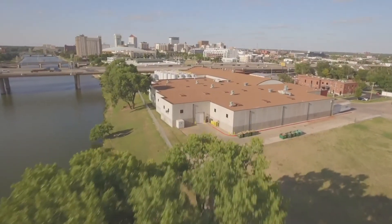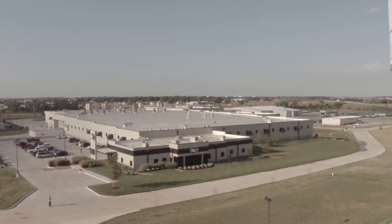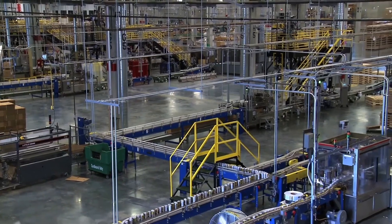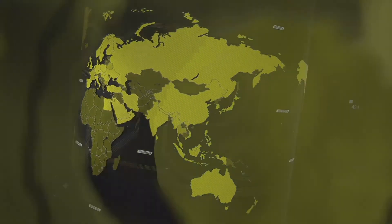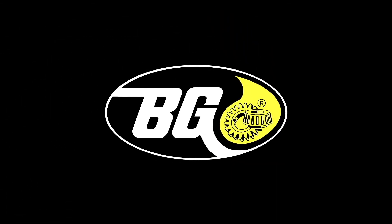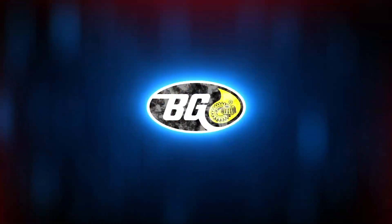BG Products Incorporated, an international company founded in 1971, pioneered the products, equipment, and services used in shops around the world to keep engines clean for life. BG is the best way to make sure engines operate at peak performance between every service. For more information, contact your BG Middle East representative.